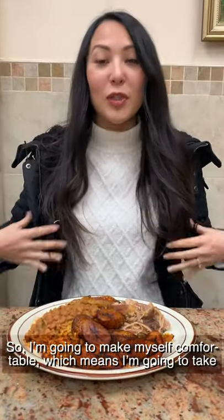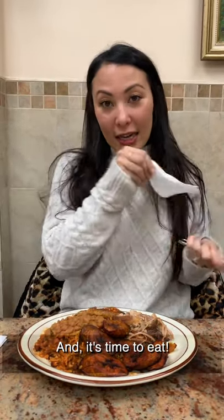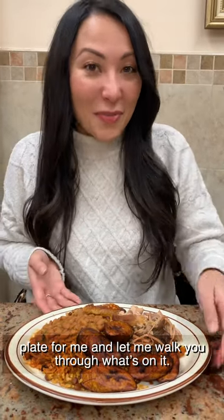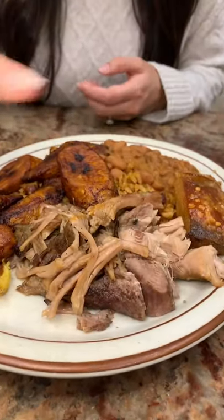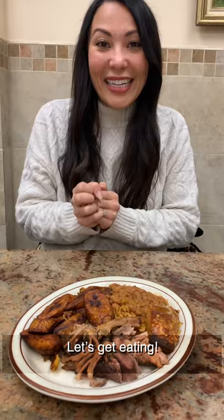I'm going to get myself comfortable, which means I'm going to take this hot jacket off. And it is time to eat. Our good friend Maribel over here, who is the owner, made this delicious plate for me. Let me walk you through what's on it — rice and beans, beans on top, yummy plantains. And they are always serving the roasted pork, and she even gave me a great piece of crispy skin.